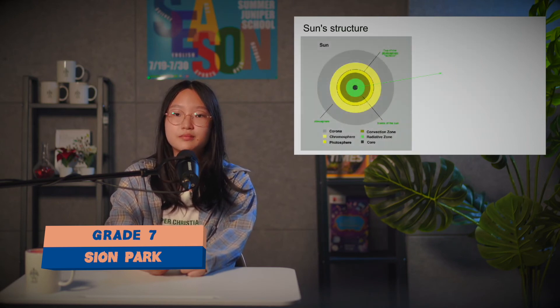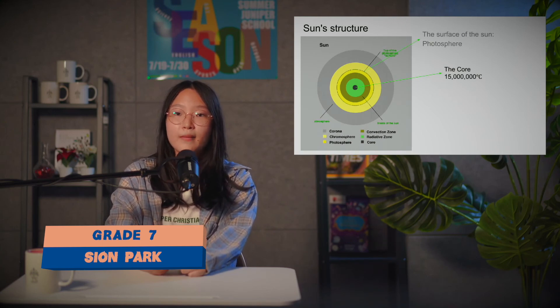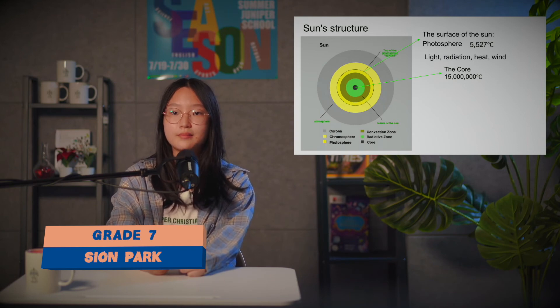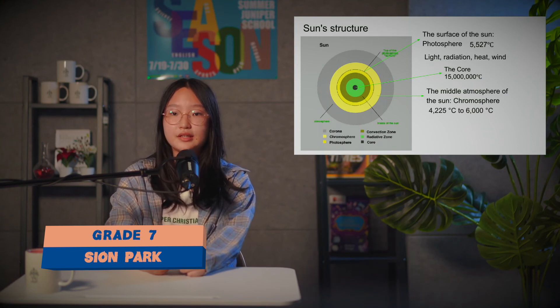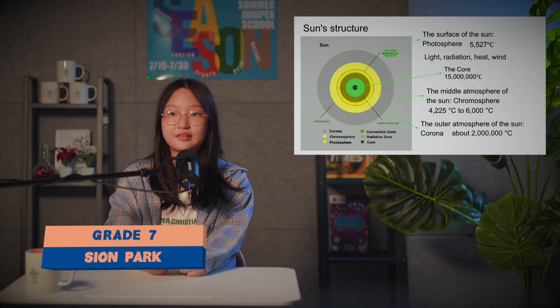The Sun's structure: the core temperature is 15 million degrees Celsius. The surface of the Sun is called the photosphere, with a temperature of 5,527 degrees Celsius, and it emits light, radiation, heat, and wind. The middle atmosphere is called the chromosphere, with temperatures from 4,225 to 600 degrees Celsius. The outer atmosphere is called the corona, with a temperature of about 2 million degrees Celsius.